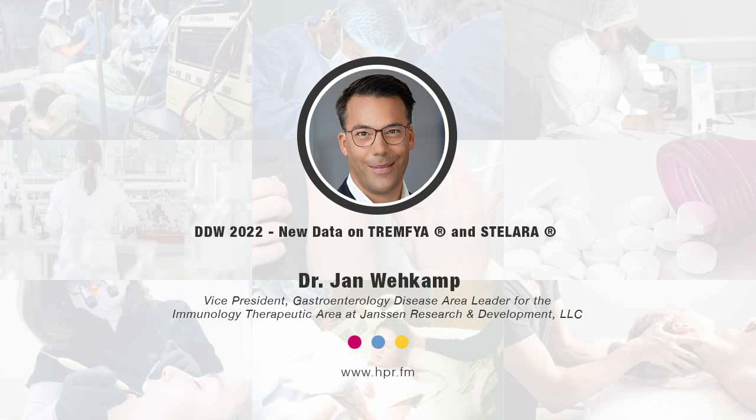Thank you very much for having me. You've been listening to Health Professional Radio. I'm your host, Neil Howard. Audio copies of this program are available at hpr.fm and healthprofessionalradio.com.au. You can also subscribe to the podcast on iTunes, listen and download at SoundCloud, and be sure to subscribe to our YouTube channel at youtube.com/healthprofessionalradio. Thank you so much for joining us, and we'll see you next time.